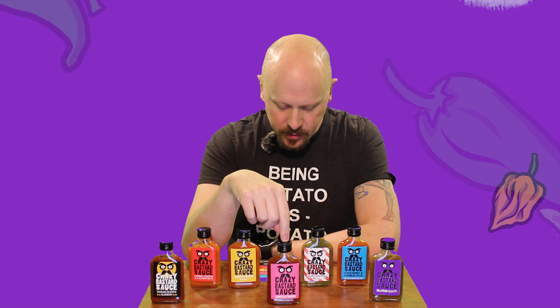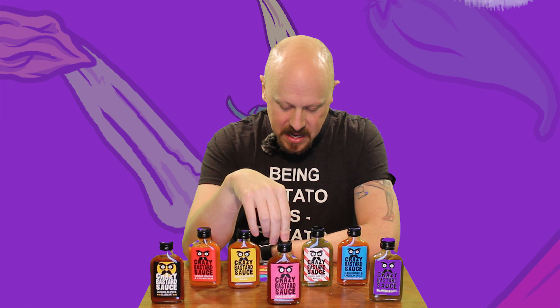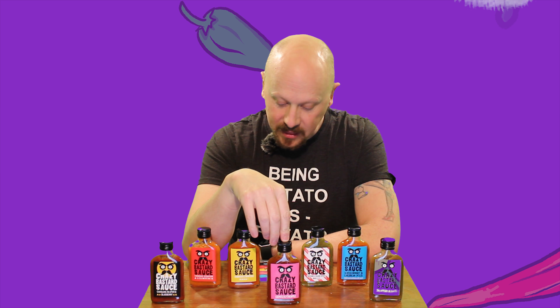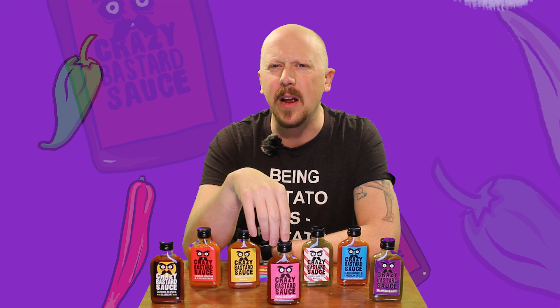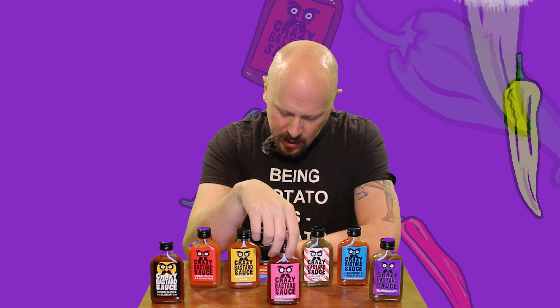The Carolina Reaper and Blueberry. Now you'll notice I don't have any chips or tacos or bread or water — that's not how we taste things on the ReviewyMcReviewFace channel. Let me show you.